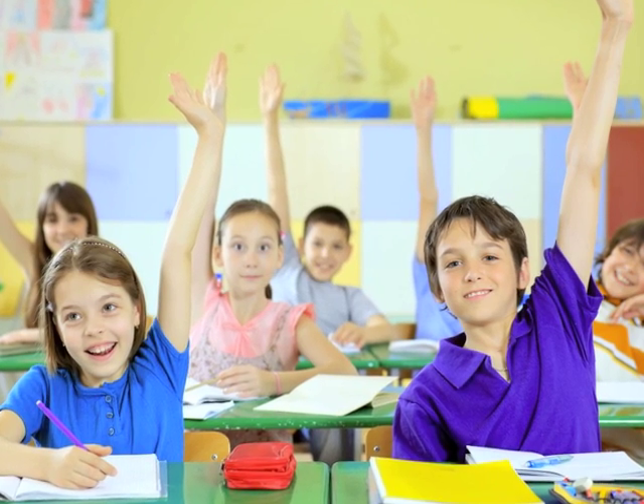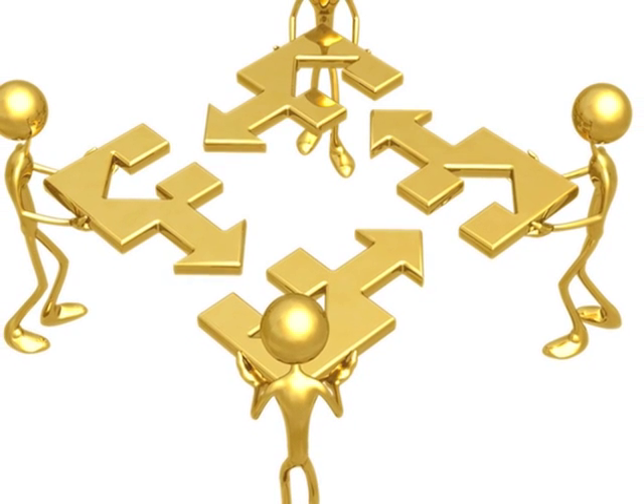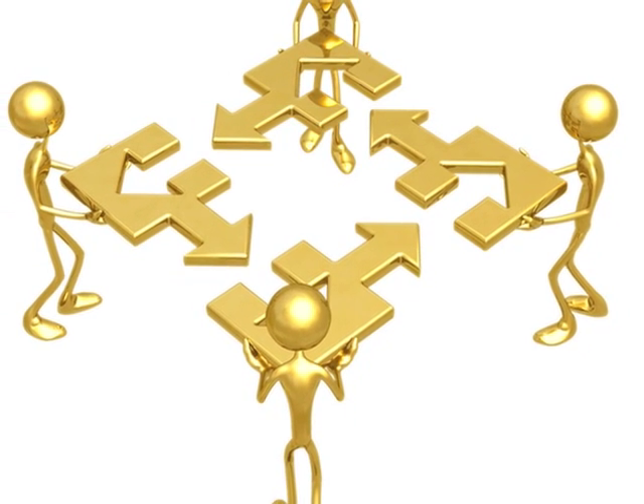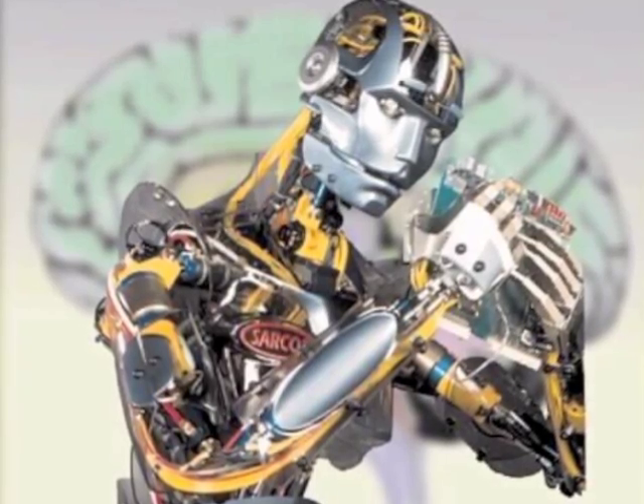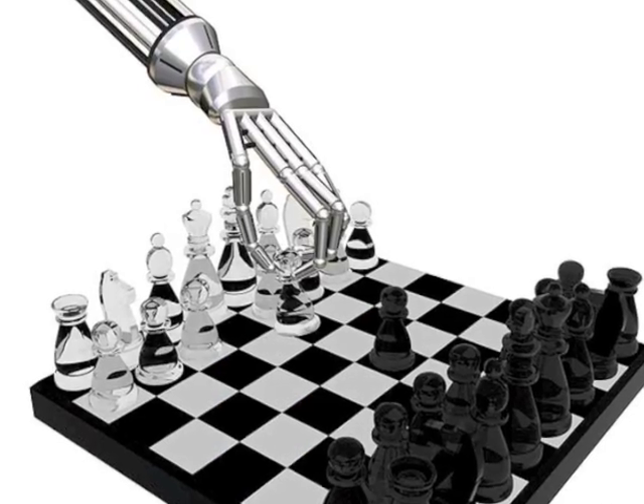Another hard part of recreating the brain is recreating the ability to learn. The human brain is constantly making new connections and branching out. In order for a machine to learn, it needs to be able to integrate information into existing processes. The possible applications of reverse engineering the brain can be divided into two categories: medical and artificial intelligence.